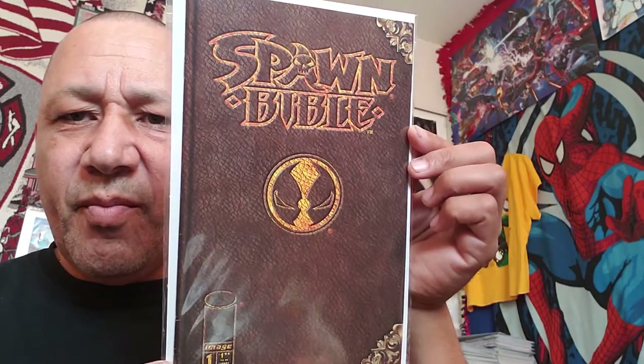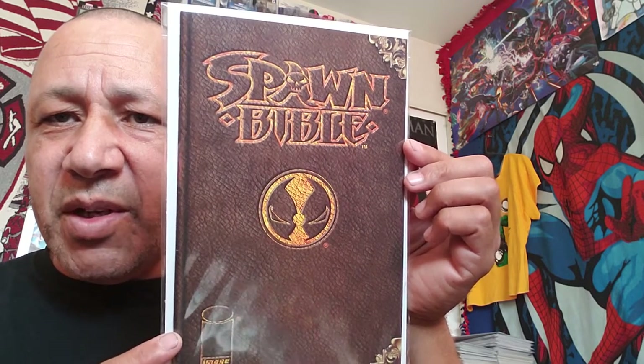This is my second copy of Spawn Bible number one. I paid about half off cover for this one. The first one I have was kind of beat up, but I got it because it was just different. This one is a lot in better shape, though it has a few nicks on it. I thought it was cool and said I've got to grab it.